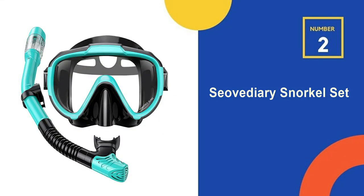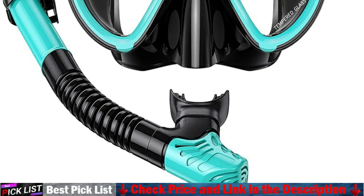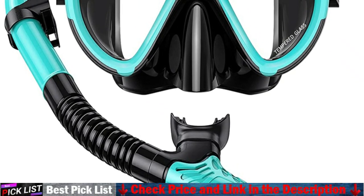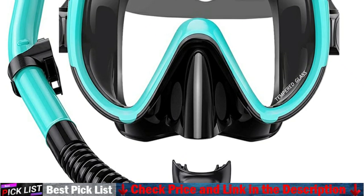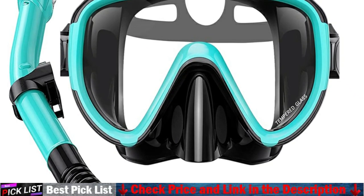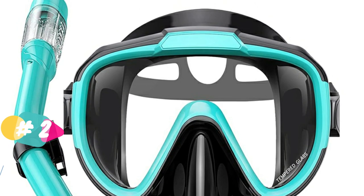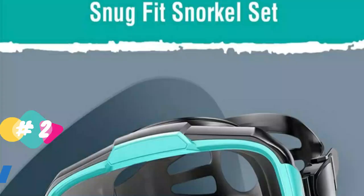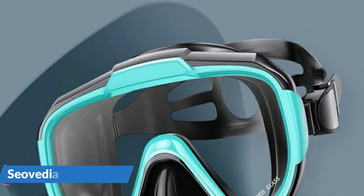Our second best snorkeling gear is the Chauvetiari snorkel set. This snorkel set has a comfy, leak-proof skirt that protects your eyes from water. The comfortable fit comes from the soft silicone material and ergonomic skirt design, adjusting the head strap to a suitable position. The goggles match the face contour well and create a good seal effect without skin marks on the face. The nose pocket is a beginner-friendly design to avoid getting water into the nose by mistakenly breathing through it.